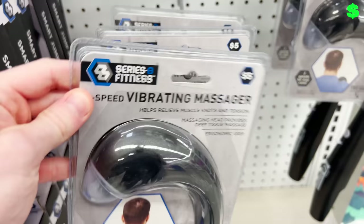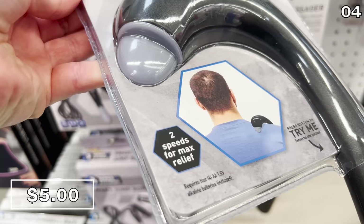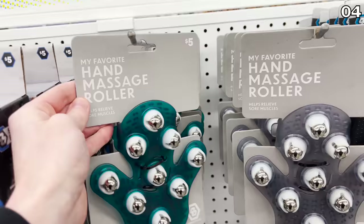After a long drive I like to relax, which brings me to point four and a back massager. For five bucks you get two speeds, and the package shows a gentleman using this on his back and shoulder, which is typically where I get sore after long drives. The next product I had to buy and try because it is peculiar looking — it's a $5 hand massager.